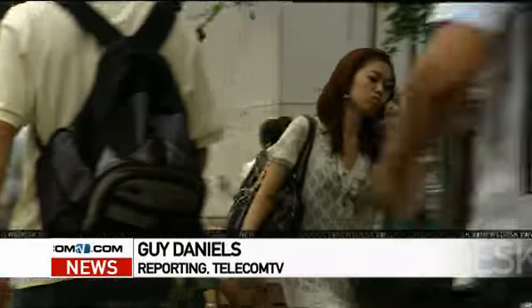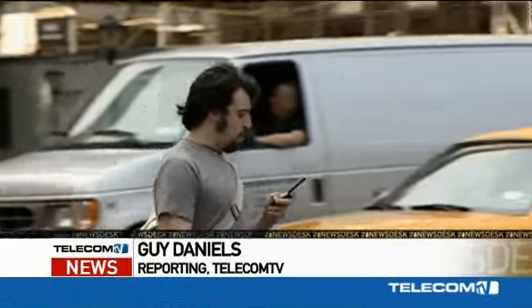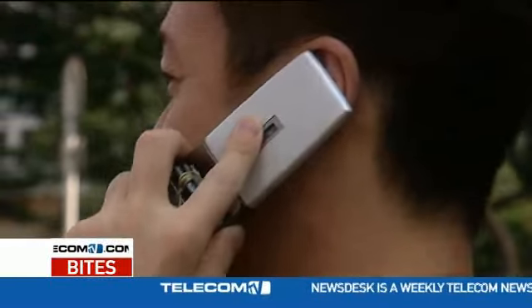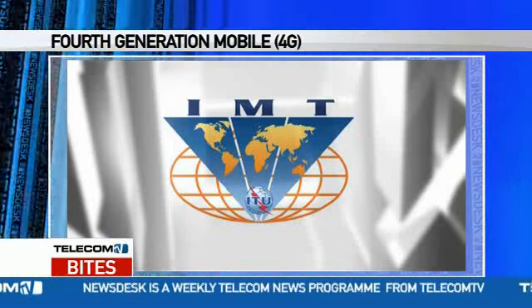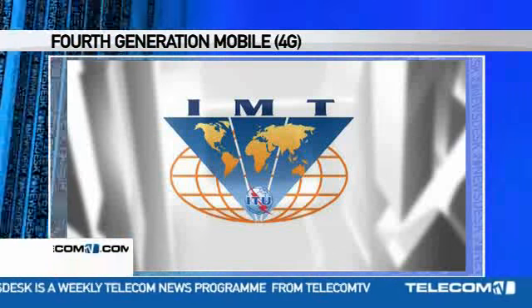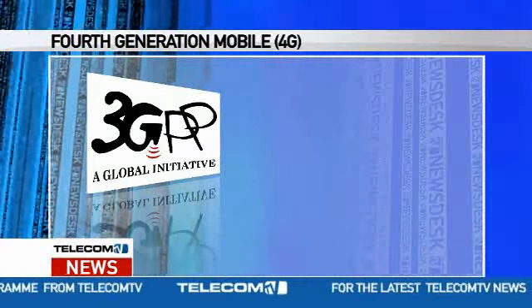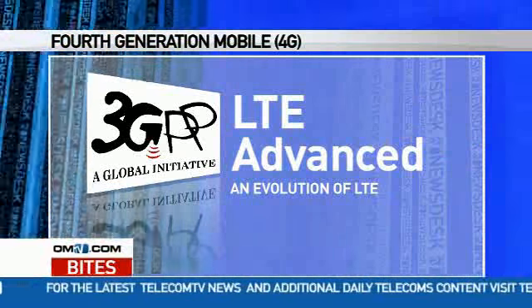Last week saw 4th generation mobile edge a little closer as the ITU's deadline passed for the submission of radio interface technologies. There are six candidates for consideration as IMT Advanced, although they fall into just two groups. The 3GPP, representing the dominant body of the established 3G community, submitted LTE Advanced, an evolution of LTE.